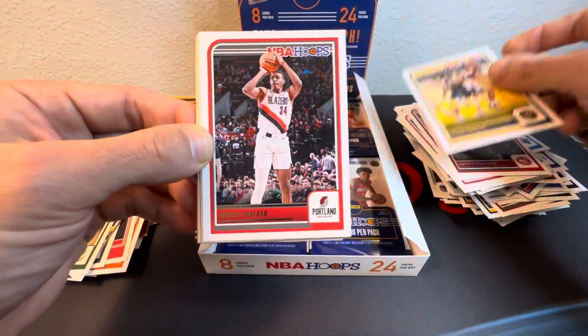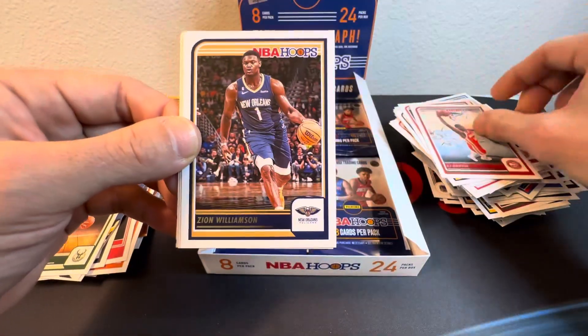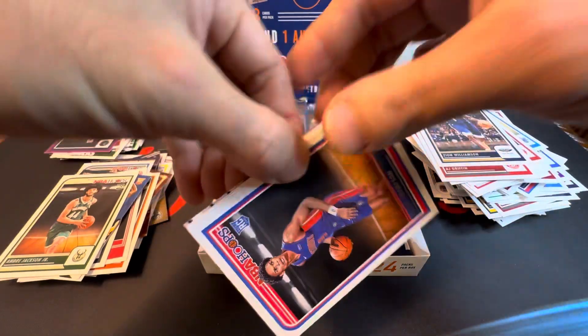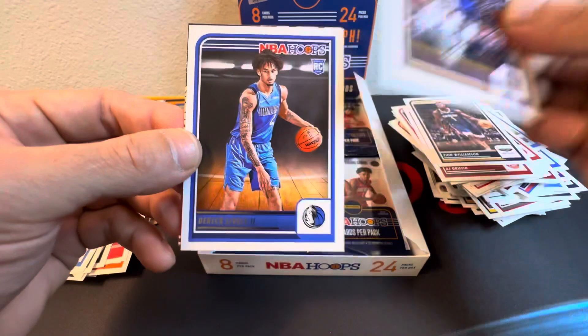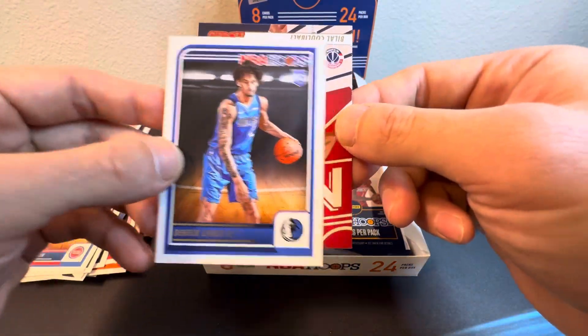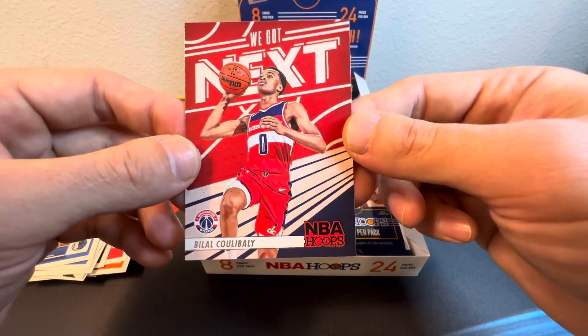Okay, we got Jamal Murray, Jabari Walker, AJ Griffin, Zion — nice. We got Asser Thompson too. Draymond Green, Derrick Lively II, and Bilal Coulibaly on the We Got Next.